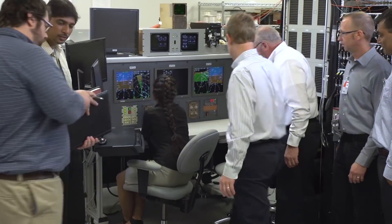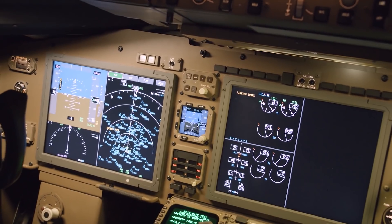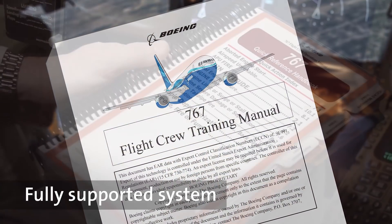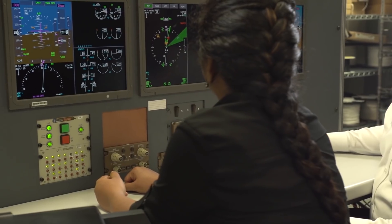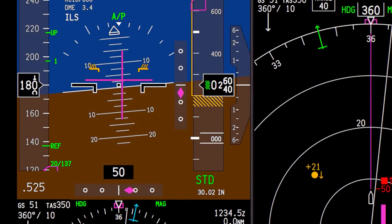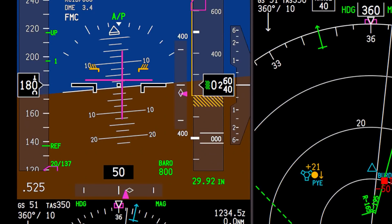Boeing provides updated operating software and documentation in a service bulletin, which allows full customization of the displays. The result is a fully supported system with manuals delivered from Boeing. The TIM also allows for discussions of upgrade options, including the rising runway symbol, integrated flight director queue, RNP deviation scales, and more.